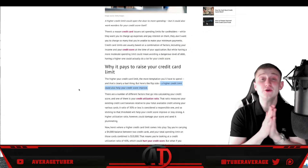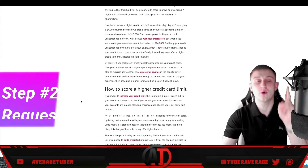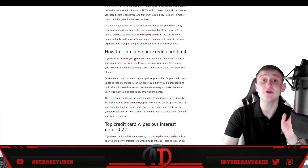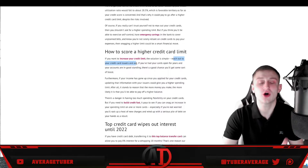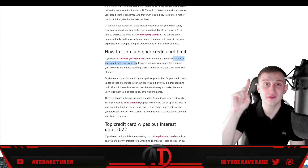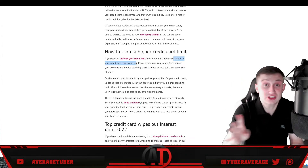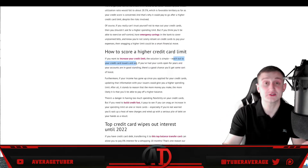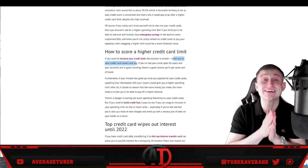How do you actually get an increased credit card limit? It's simple: number one, pay off your debt; number two, request a higher limit. As the source says, if you want to increase your credit card limit, the solution is simple — reach out to your credit card provider and ask. Tell them: 'I've paid off my debt and my credit score has gone up — can I get a higher limit?'